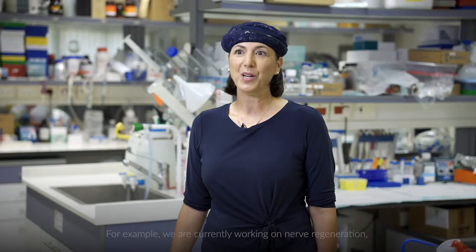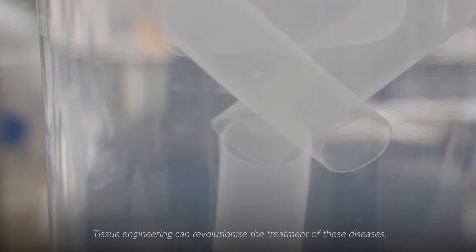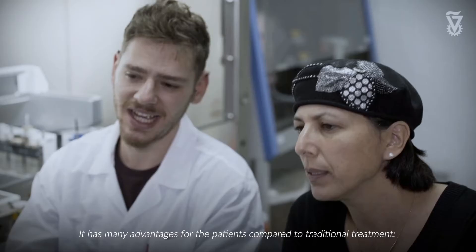For example, we are currently working on nerve regeneration necessary for restoring a transected spine. Tissue engineering can revolutionize the treatment of these diseases. It has many advantages for patients compared to traditional treatment.